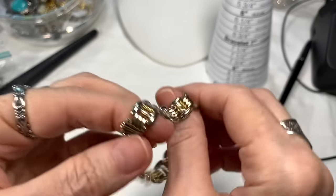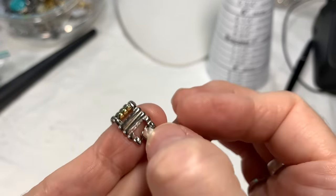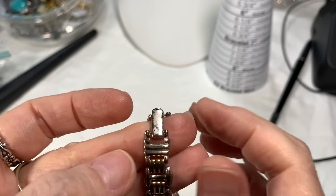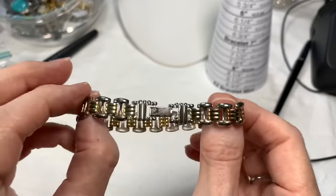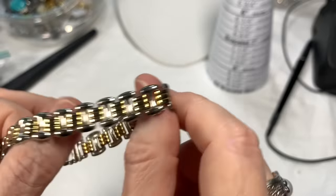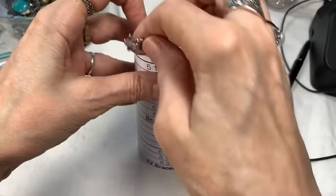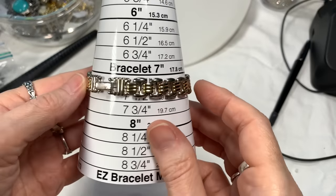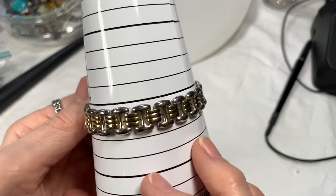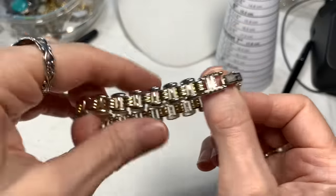This bracelet I thought was so pretty with the multi-metal, but I can't get this sticker off. I tried alcohol on it to remove the sticky residue. It's a great looking bracelet — I could still offer it if you didn't mind that little spot. It's a seven and a half. Vintage fold-over clasp bracelet, multi-metal. I'll say three dollars.